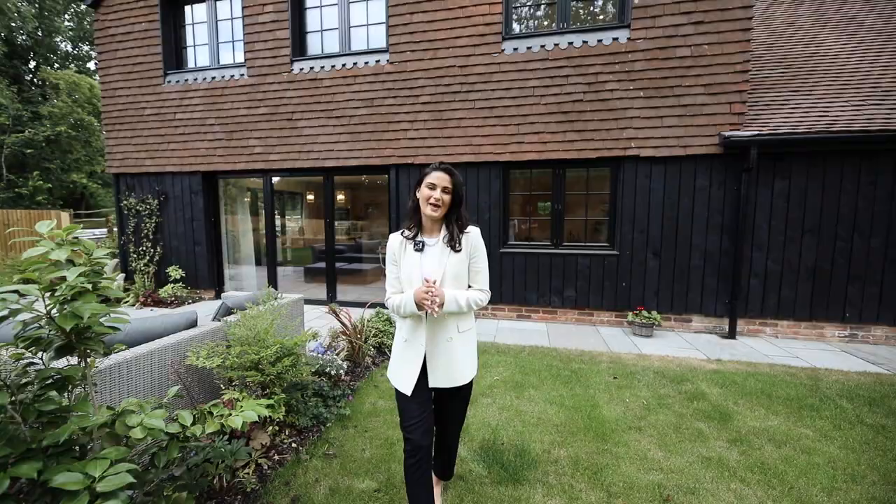These barns range from £825,000 right through to £1.3 million. If you're looking for somewhere rural but with easy transport links, it's definitely for you. Hope you've enjoyed the video, and I'll see you soon. Thanks, everybody.